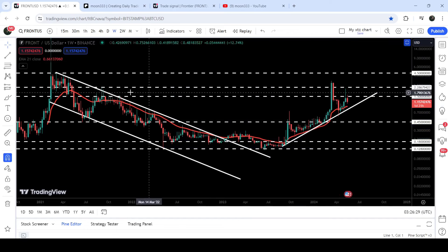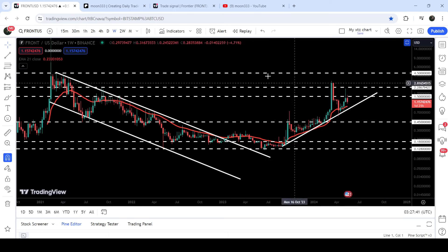This two dollars and thirty cents resistance was previously acting as resistance and support, and now again for the past few weeks it is acting as a very strong resistance. Recently after this rejection, the price has again broken down this long-term support level of one dollar and fifty cents, which was previously acting as resistance and support, and now again it can work as a strong resistance — in fact it is working as resistance.